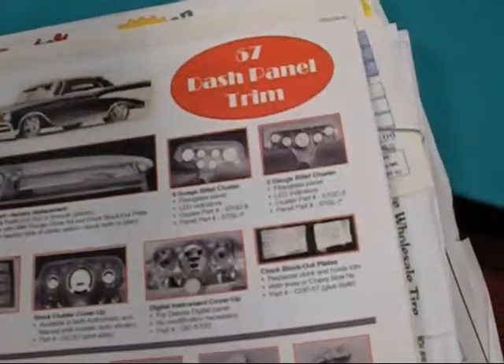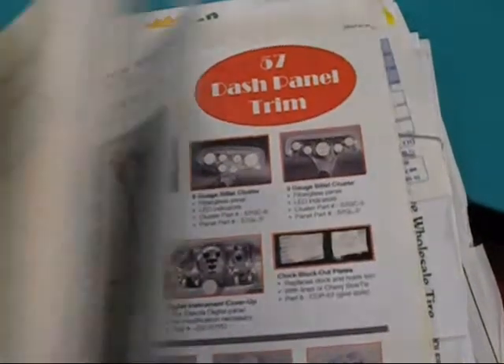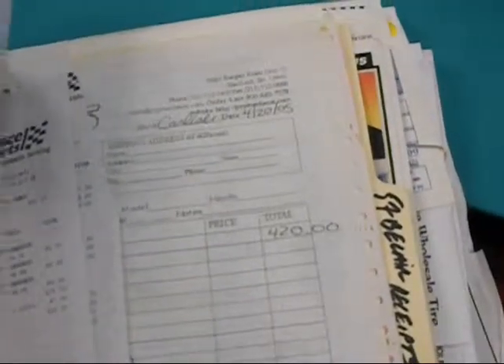We added up the receipts. One of the salesmen started counting them and stopped at $80,000, just to show you the extreme value of this car.